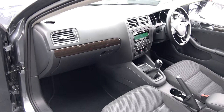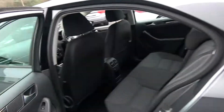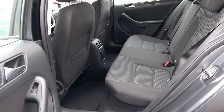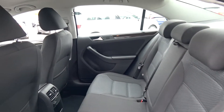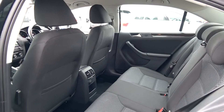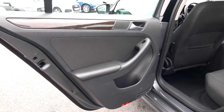Absolutely stunning — vehicle as you can see offered in showroom condition throughout. Continuing to the rear interior: spacious ample leg and headroom for your rear passengers, who also have the additional comfort of a pull-down centre armrest. We have ISOFIX points in place and all standard safety features, with the vehicle again offered in showroom condition throughout.